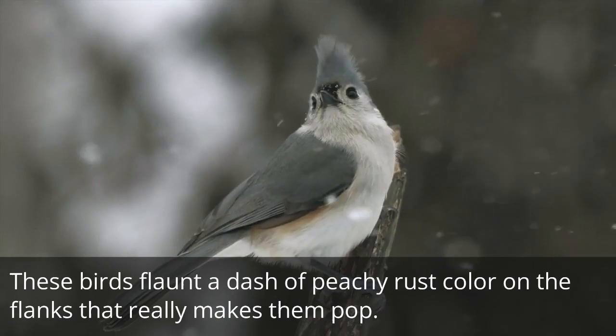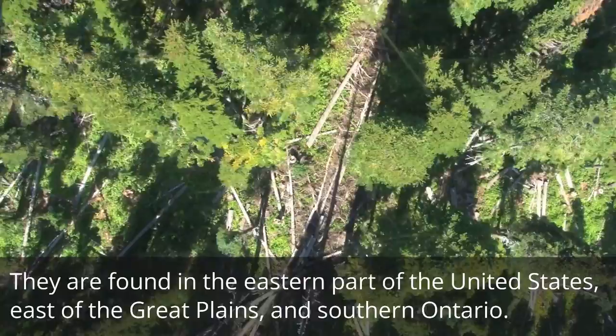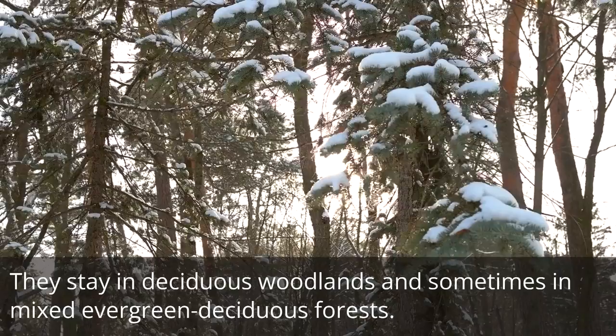They are found in the eastern part of the United States, east of the Great Plains, and southern Ontario. They stay in deciduous woodlands and sometimes in mixed evergreen deciduous forests.